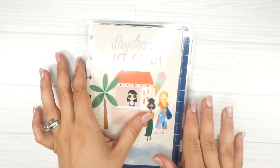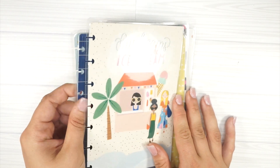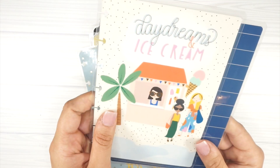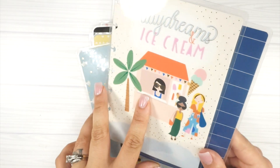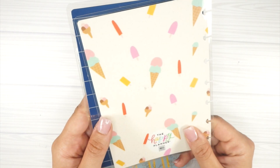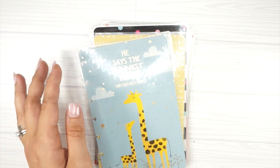This one is actually on my current mini, but I bought two of them because I wanted to start early. It says 'Daydream' with ice cream and has your squad girls on there with a little bit of foiling. This is the inside and this is the back of that cover — adorable.